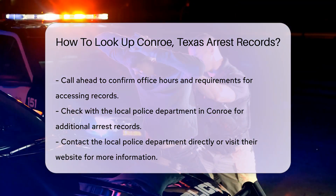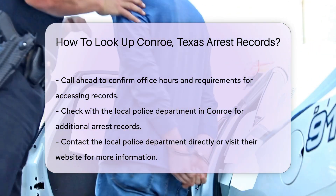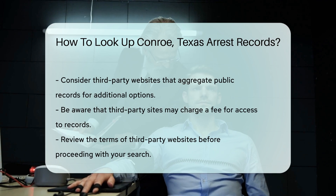Another option is to check with the local police department in Conroe. They may also have arrest records available for public viewing. You can contact them directly or visit their official website for more information.